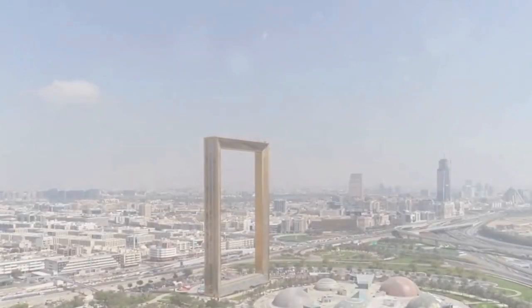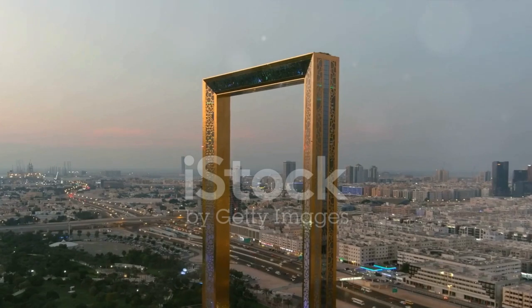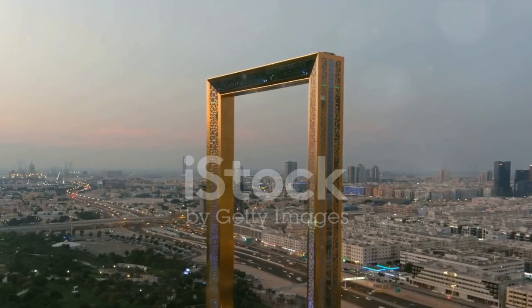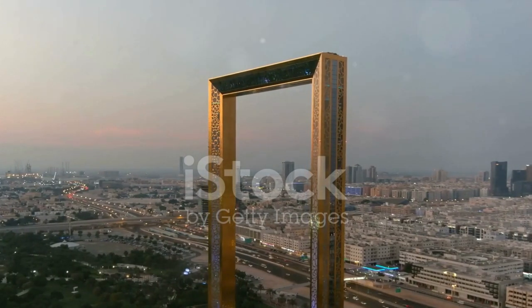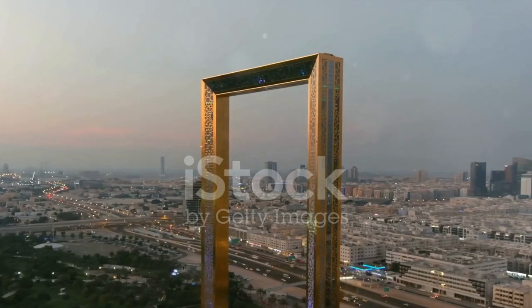The sixth spot goes to the Dubai Frame. Standing tall at 150 meters, this picture-perfect landmark offers a panoramic view of both old and new Dubai. It's a fascinating look into the city's past, present, and future.